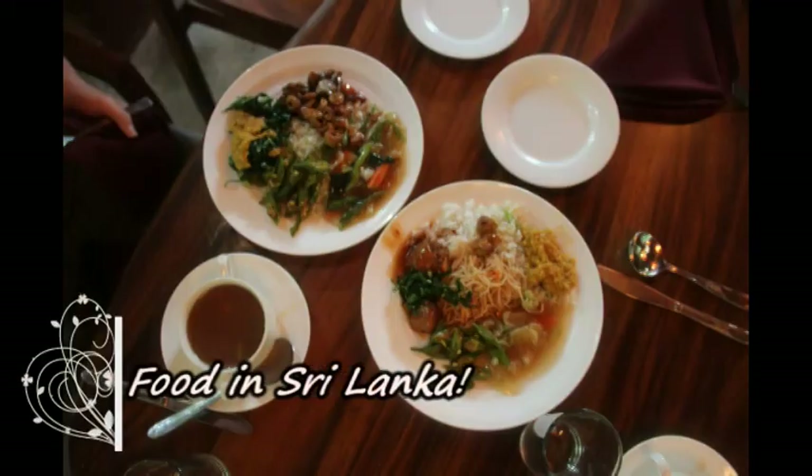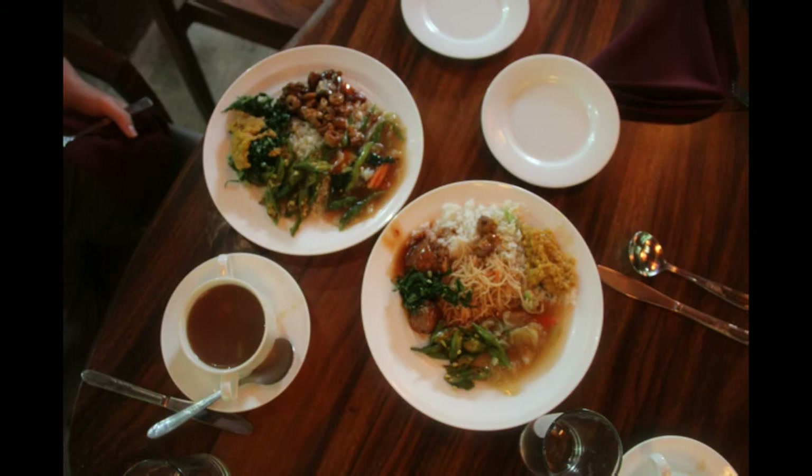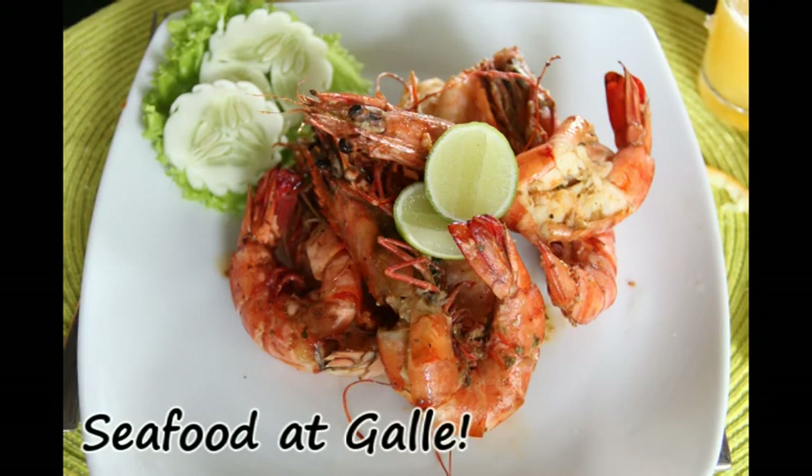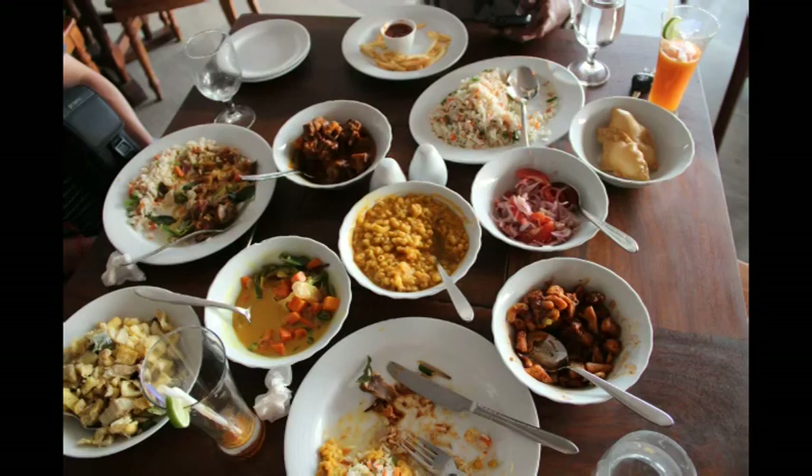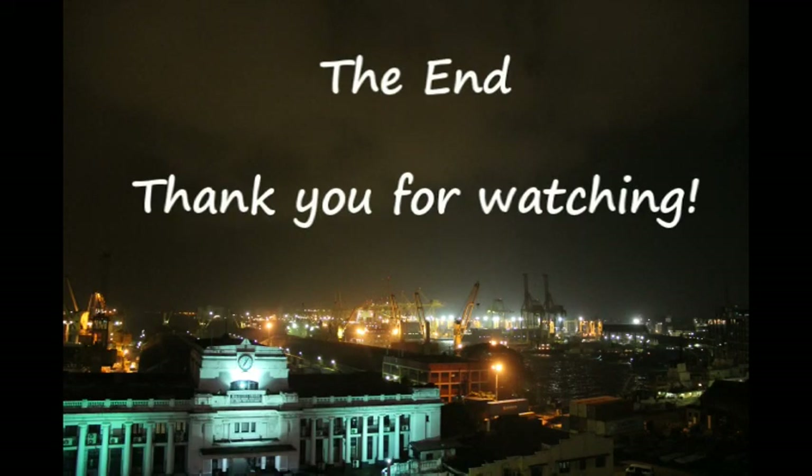Sri Lanka is very well known for its food and spices. Don't miss out on the local food, especially the local curry dishes. That concludes part 2 of my Sri Lanka series. Thank you for watching and I'll see you in the next series. If you haven't watched my previous series, now's a good time to click the link in the video.